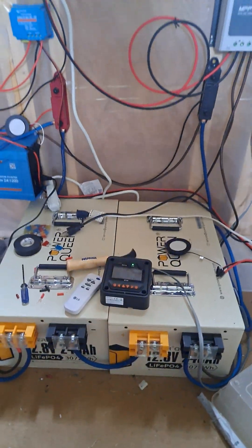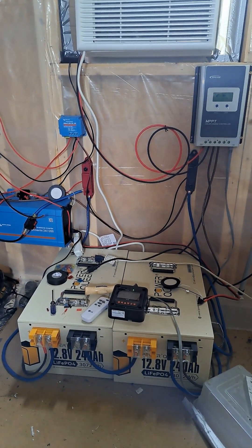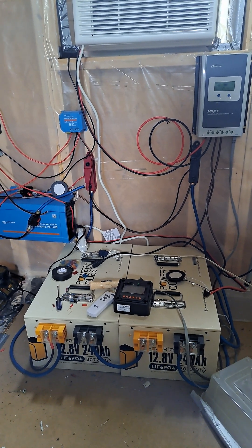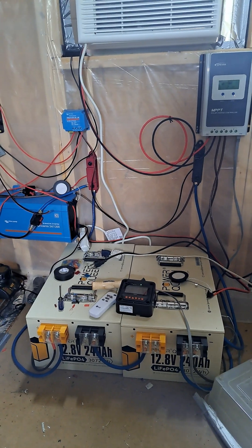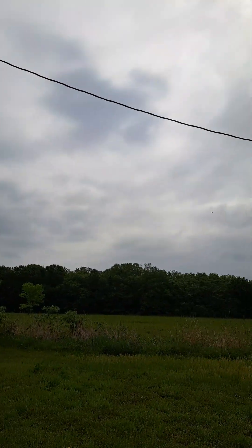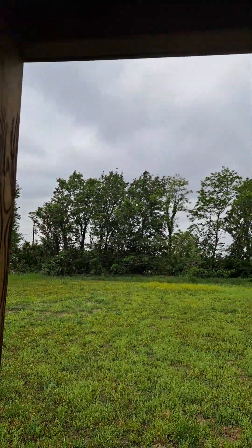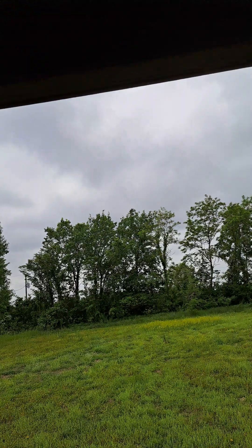I'm going to take you outside and give you a quick look at the clouds so you can get a good idea of power during cloudy days and what you may want to account for in the future. It's outside now, and as you can see, that's a cloudy day, and we're pulling in that 150 to 200 watts or so.